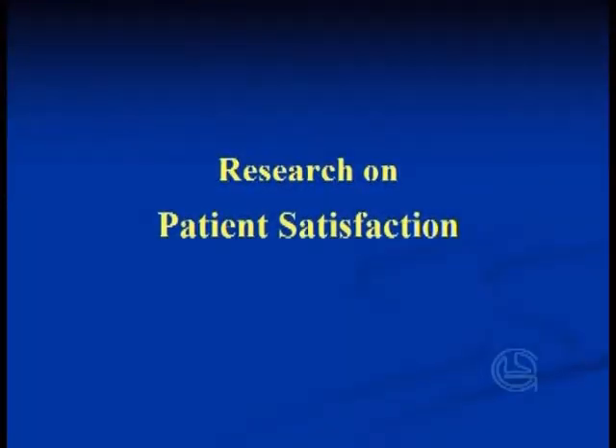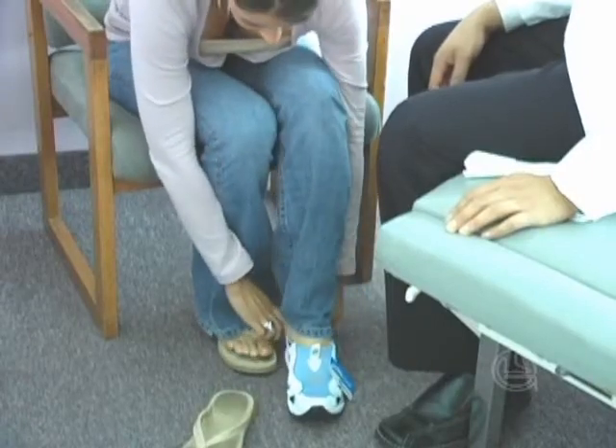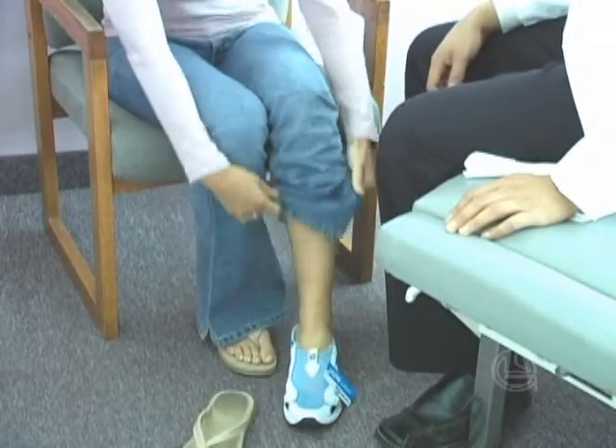Data collected in a survey of 275 patients indicated that they were largely satisfied with their custom molded foot orthotics. Research shows that if you have pain and bad feet, orthotics may be helpful.